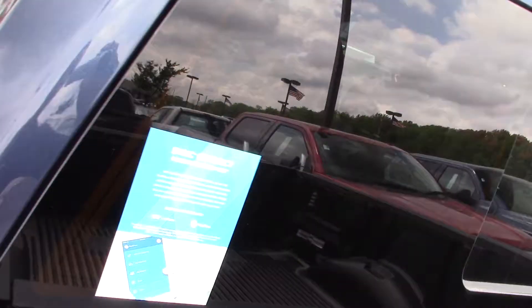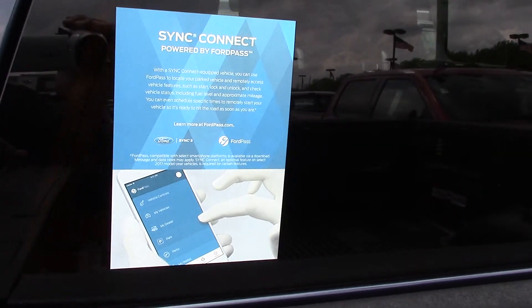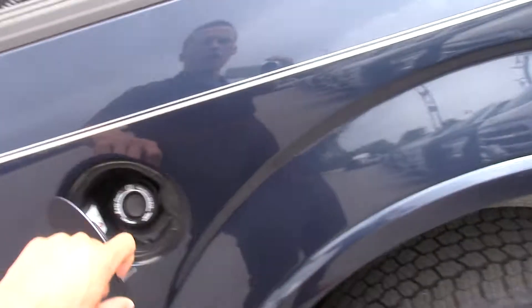My Ford Pass powered by Sync Connect — what that means is you can remotely start your vehicle from your phone as long as you have internet access.